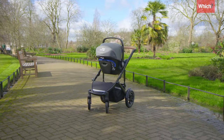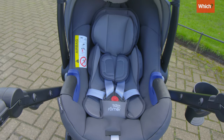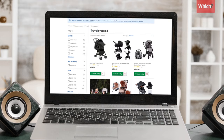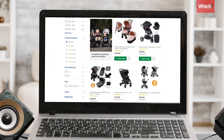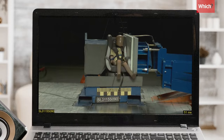It's really important that your travel system is compatible with a safe I-size baby or Group Zero Plus car seat. You might spot enticing package deals that already include a car seat, but these aren't always the safest ones. Ideally, the car seat will have been through our rigorous crash tests.